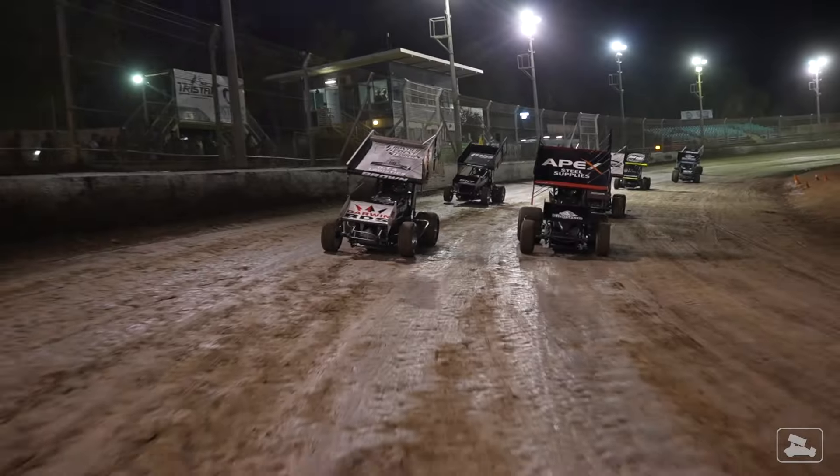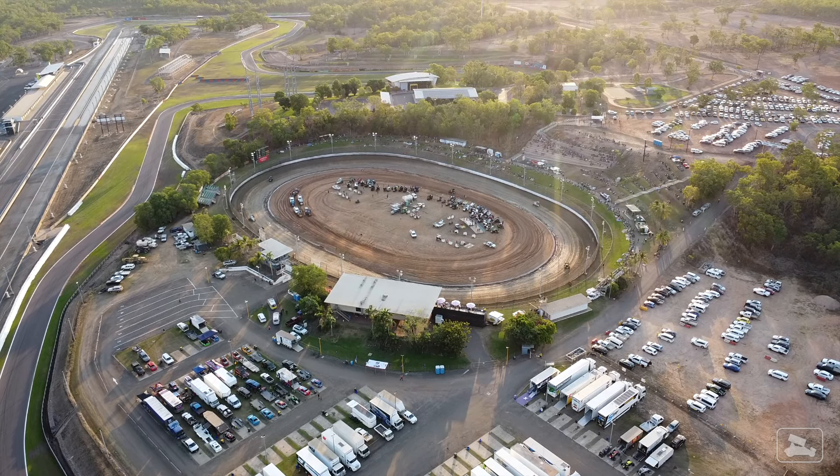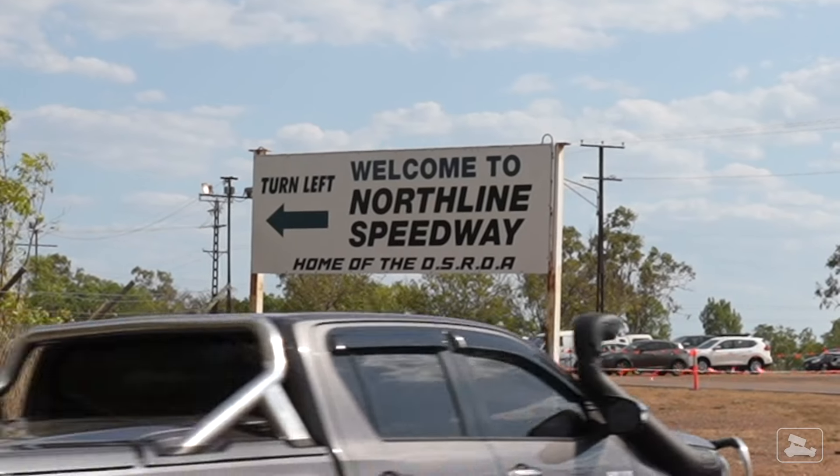This place has a couple of things that most tracks would love to have, but there's one thing about it that isn't so favorable. In this video you're going to see inside the underrated Northline Speedway like never before.